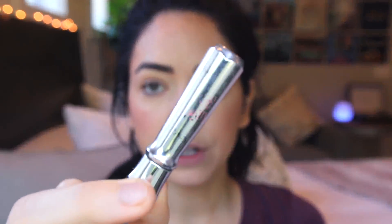Then I like to take my Benefit Gimme Brow — unfortunately the packaging has worn out so I don't even know what color it is, probably in the ballpark of four, five, or six, but I honestly can't remember. It's a colored brow gel with little fibers in it. I feel the same way about this as I do about facial setting powder — it just helps blend everything together and keep it in place.